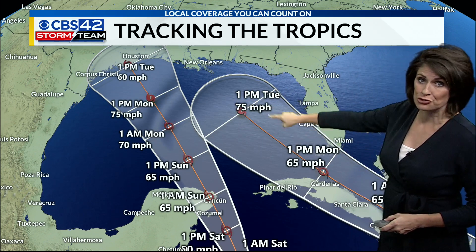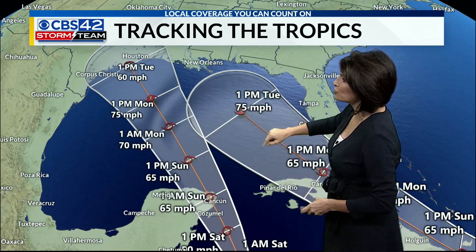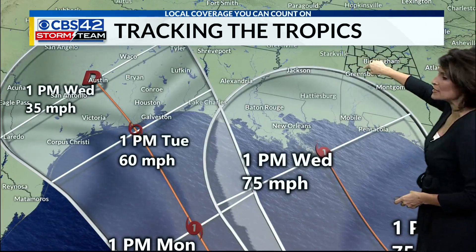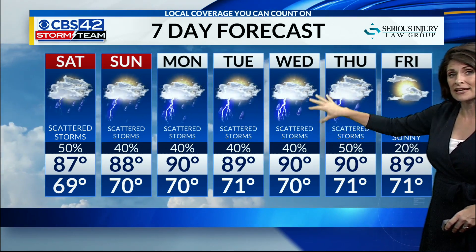It's Tropical Storm Laura to the east that we're really watching closely. As it emerges into the Gulf, it could become a category one hurricane by Tuesday and then moves into New Orleans by Wednesday, with Alabama on the eastern side of the system — it could be a bit on the rainier side. So I've bumped up rain chances for Wednesday and Thursday next week because of that expected impact.